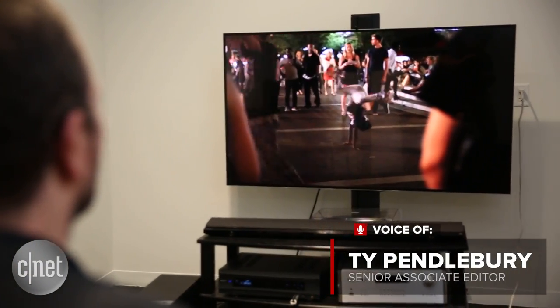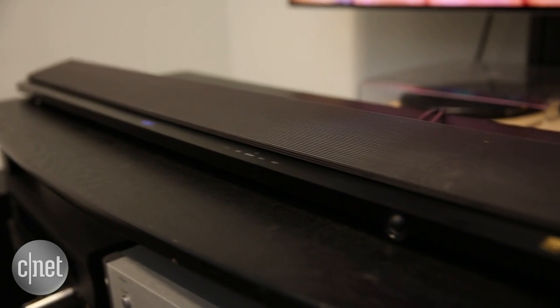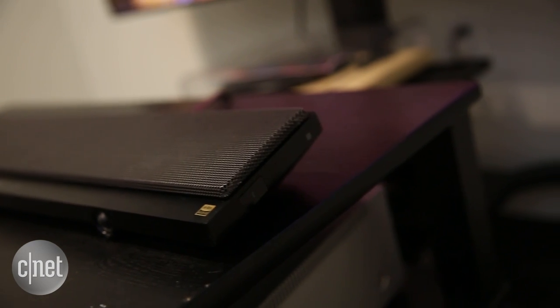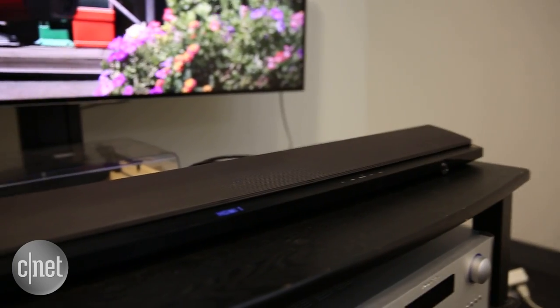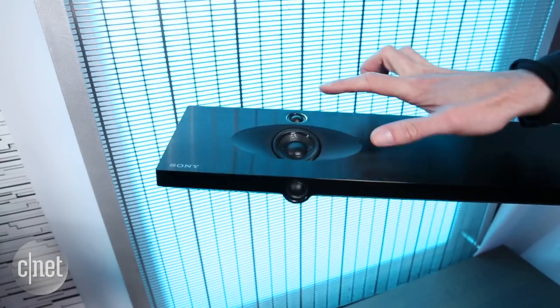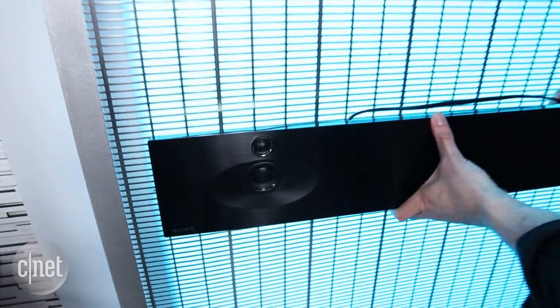The Sony offers everything you'd expect for $800 — good looks, plenty of connectivity, and excellent all-round performance. The NT5 is a 2.1 channel system with a wireless subwoofer. It has the unique ability to lay flat on an AV unit or hang on a wall thanks to two sets of tweeters, which keep the sound from being muffled in one position or the other.